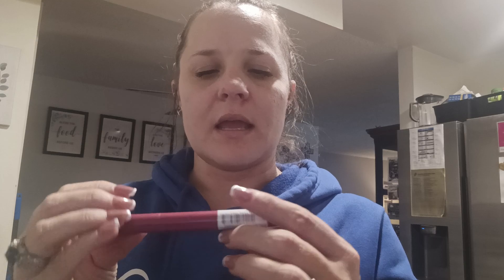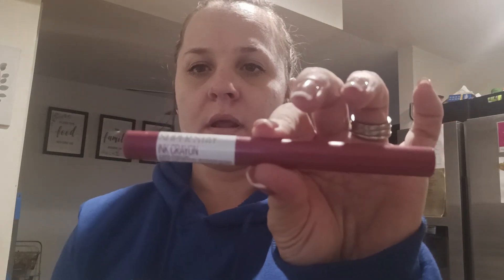I have the Maybelline Superstay Ink in Chase Dreams, number 150. I like this as well — I have a brown one and a red one of this too.